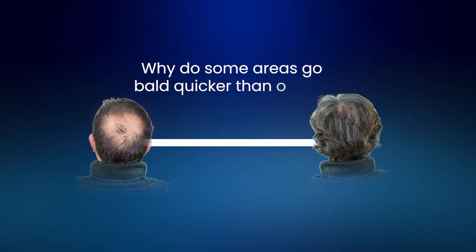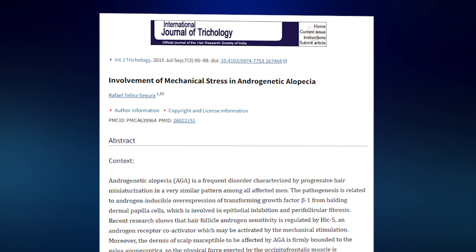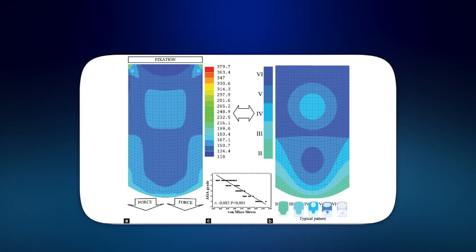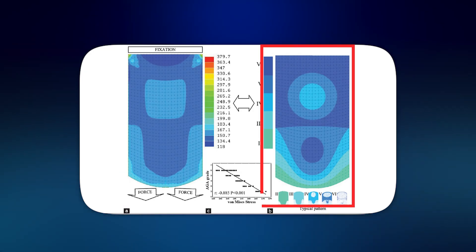But why do some areas go bald quicker than others? In 2015 a groundbreaking paper modelled the degree of tension the galea experiences from the surrounding muscles. The results showed a remarkable correlation between the degree of tension and the propensity to baldness: areas with the highest tension — notably the temples — go bald first, followed by those with intermediate tension like the crown and remaining frontal area, and those with the least tension go bald last. The overlap with the classic Hamilton-Norwood scale is pretty mind-blowing, with the statistical chances of it being a coincidence less than 1 in 1,000.